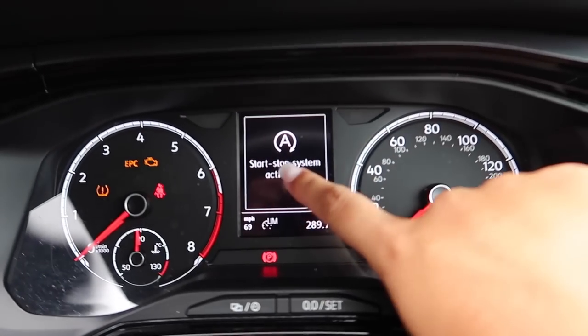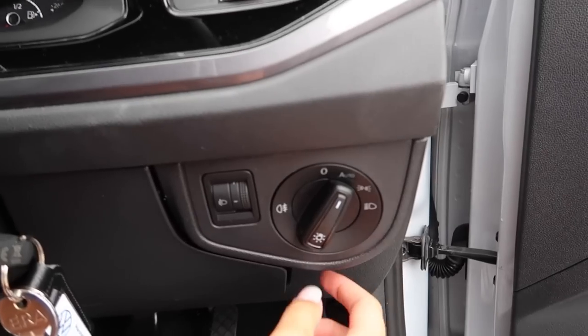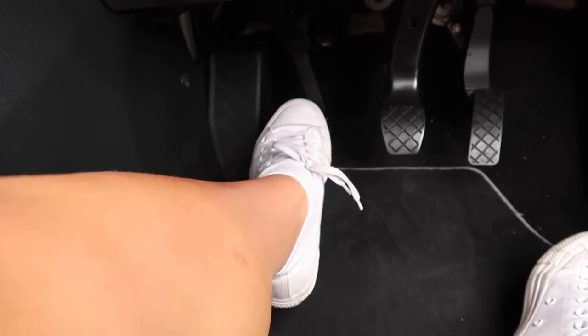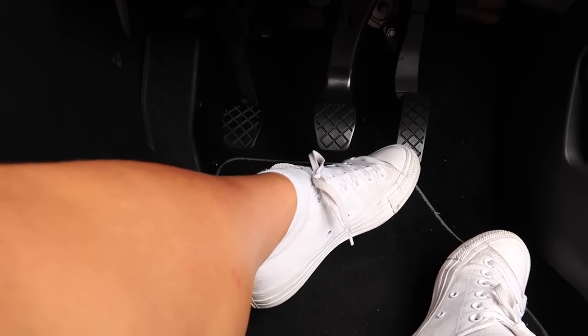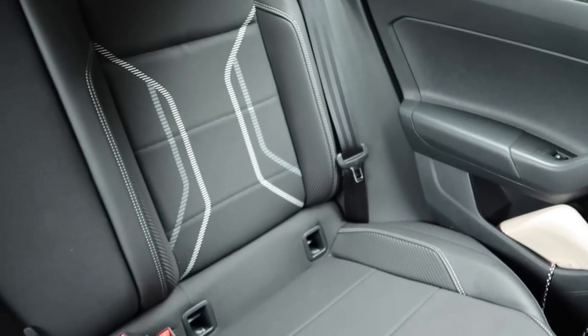There's also a start/stop system on the car — if I was to stall it, it would go straight off again. You can see it says 'start stop system activated.' Coming down from the steering wheel, we have the lights including auto lights, and then we have the pedals — this is a manual car so we have the clutch, the brake, and the accelerator. That's pretty much all that's in the front. Very nice up there with the lights as well.